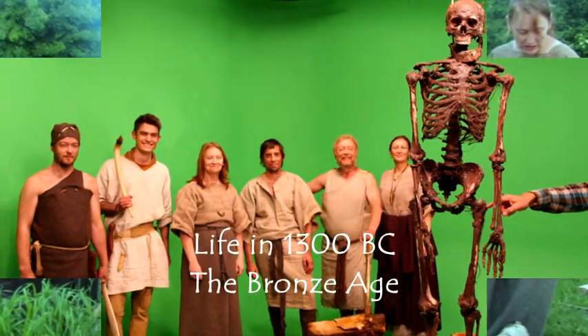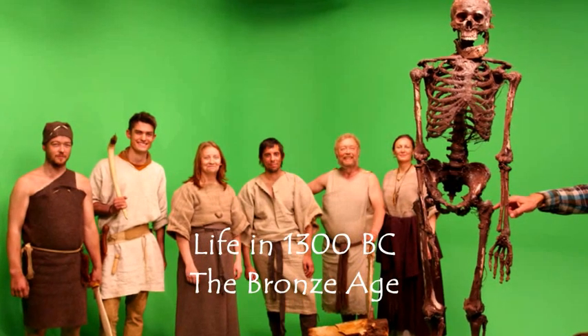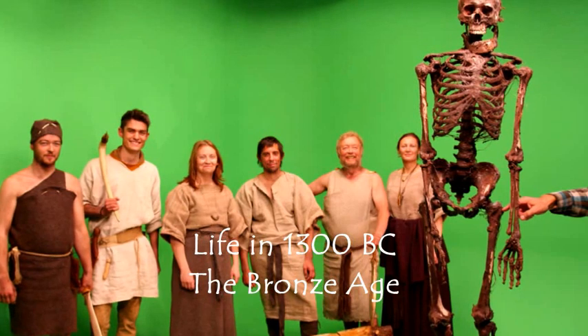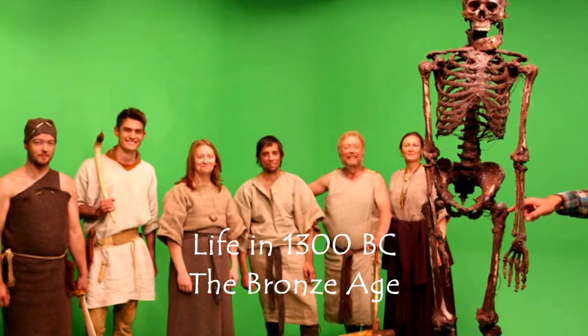Here our Bronze Age villagers are being filmed in front of a green screen background for an episode of Time Team Specials, broadcast in March 2014.